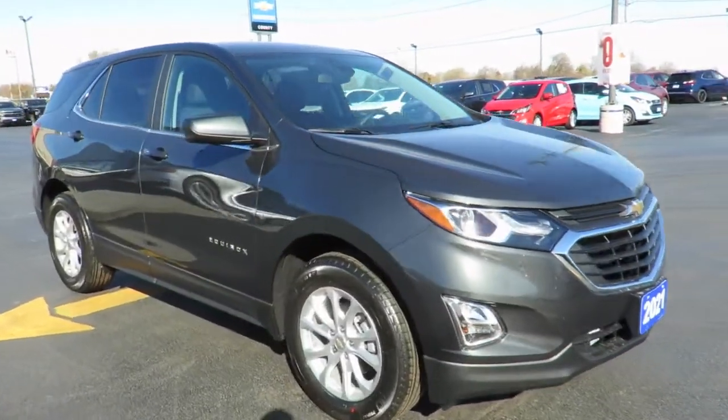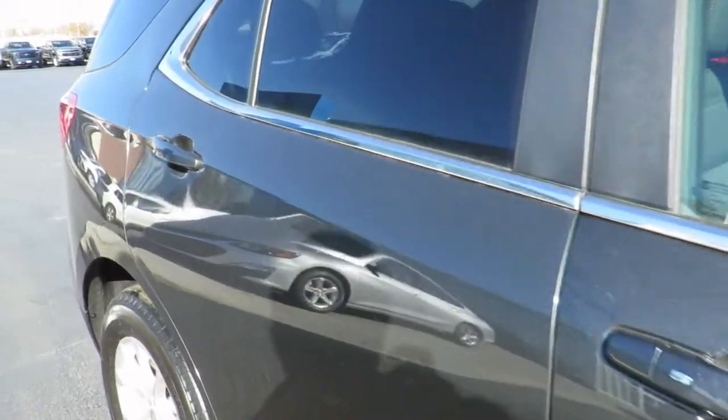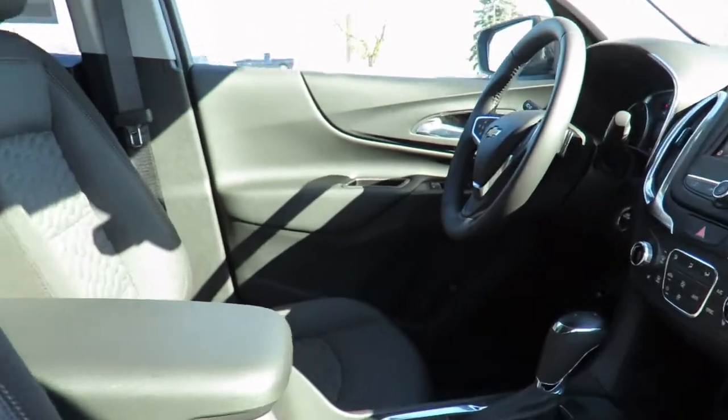The MyChevrolet app allows you to lock and unlock your vehicle, remote start your vehicle, check oil life and tire pressure monitors, manage your in-vehicle Wi-Fi and more, all from anywhere using your smartphone or tablet.